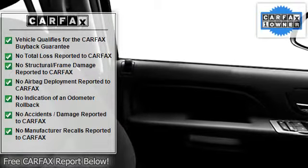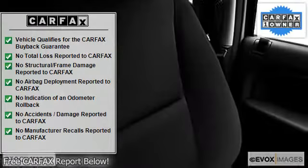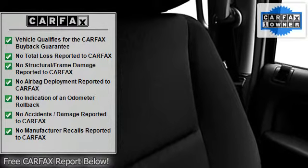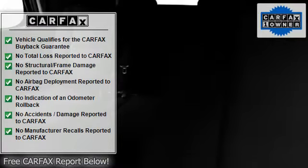Dual airbags, power steering, power door locks, power windows, tachometer, cruise control, body side moldings, power passenger seat, compass.